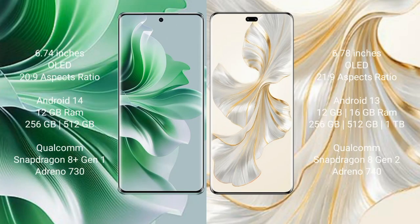OPPO Reno 11 Pro comes with a 6.74-inch OLED display with an aspect ratio of 20:9. Honor 100 Pro comes with a 6.78-inch OLED display with an aspect ratio of 21:9.